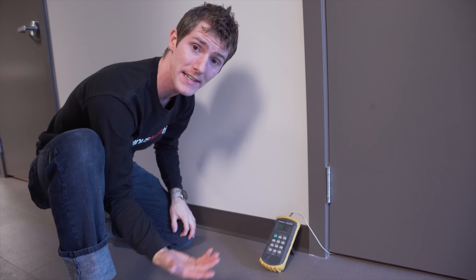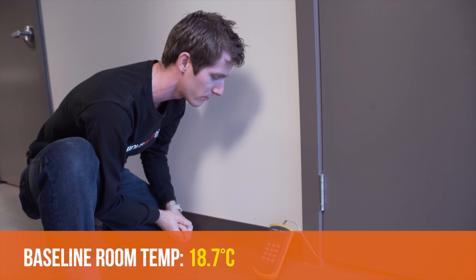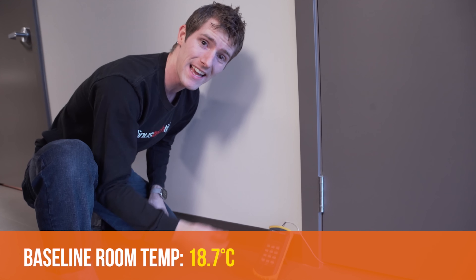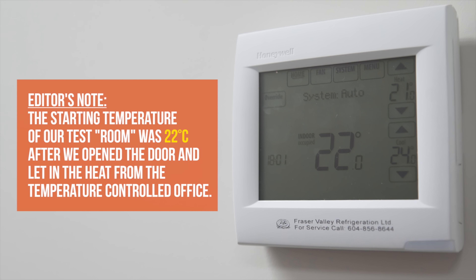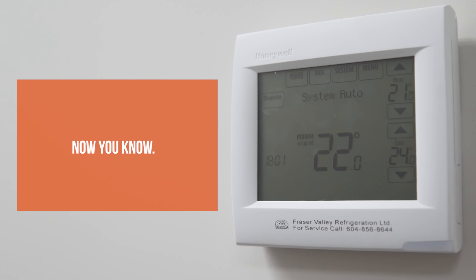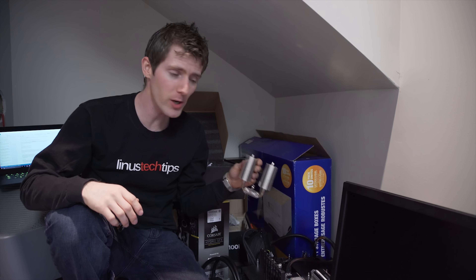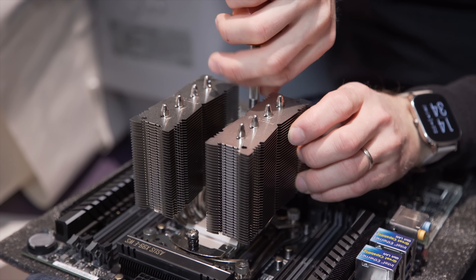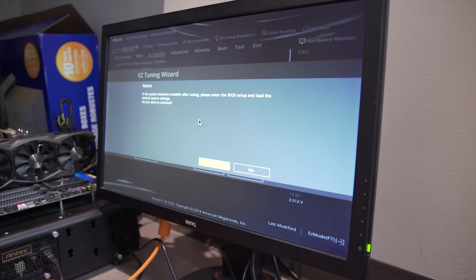Inside the room, right now we're just getting a baseline reading to give us some idea of what we're going to be working with. Next we're going to go in and actually set up the machine to run inside this room. For our air-cooled scenario, I'll be using a Noctua NH-D9L heatsink, and then a modest overclock — just the one-button BIOS overclock on the CPU.